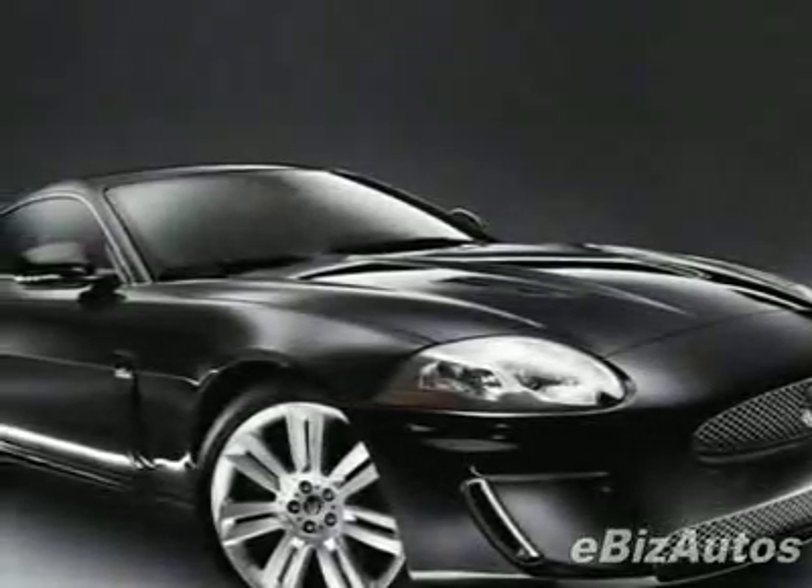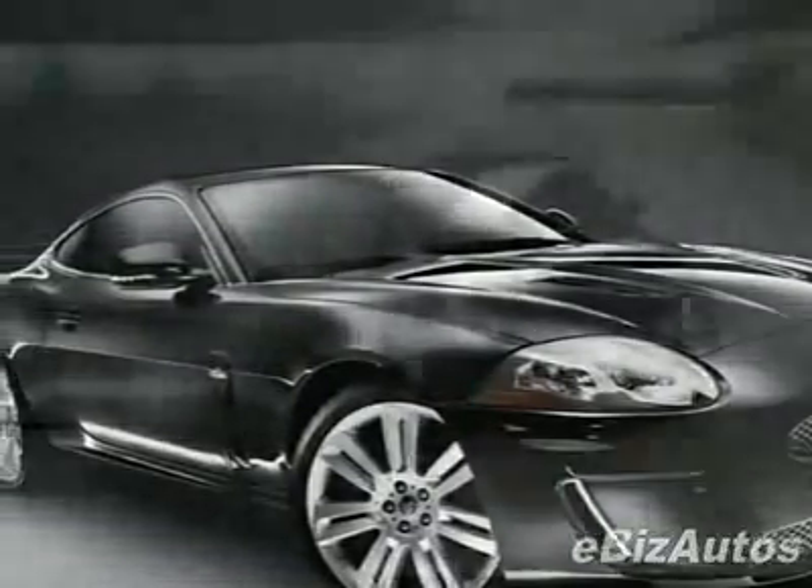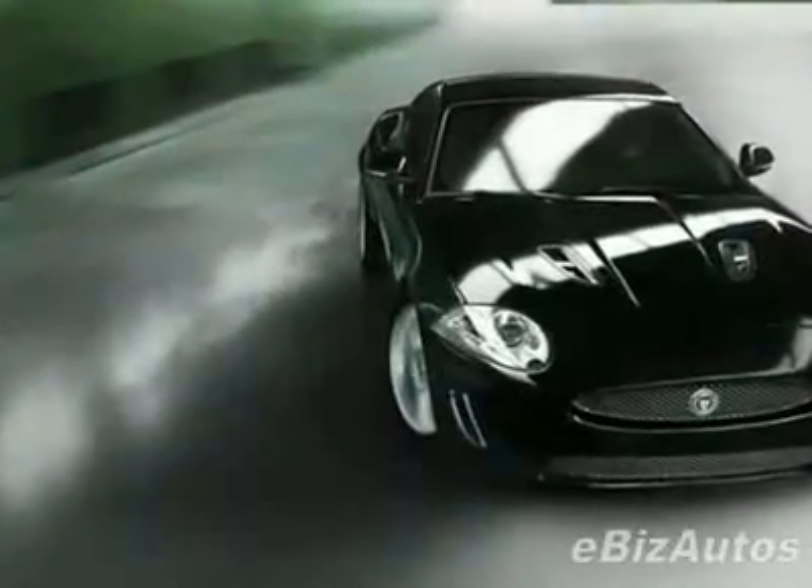Come take a look at this new 2010 Jaguar XK 2-door Coupe. For your protection, this vehicle has a full factory warranty.